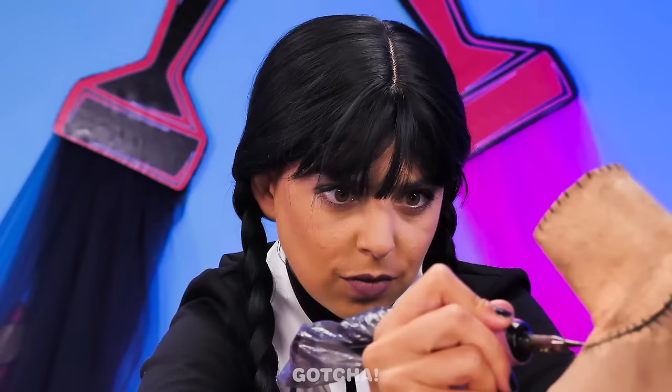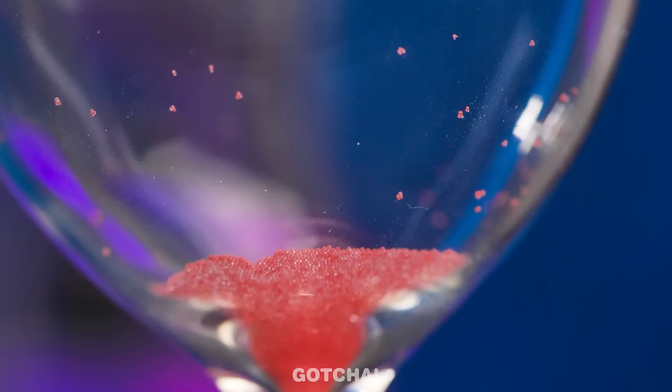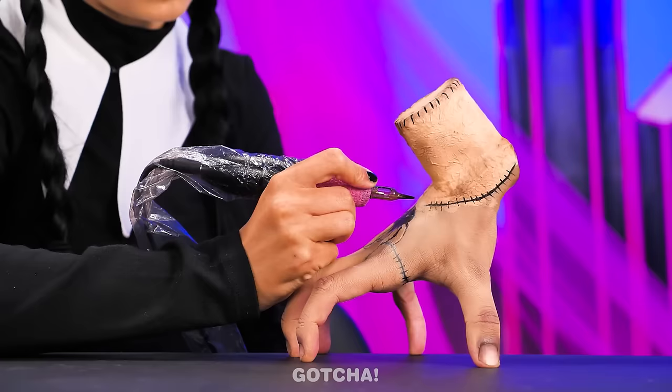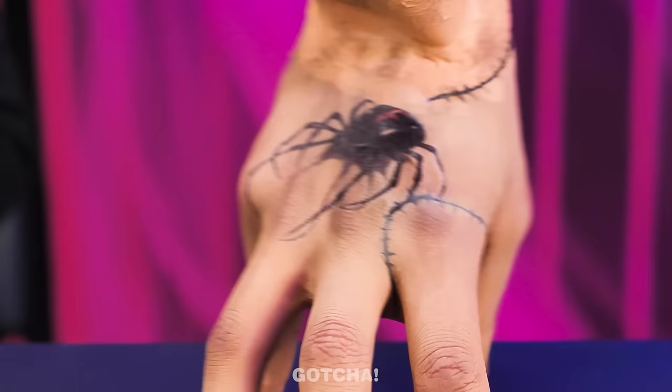Smart move, right? I'm almost done! The tattoo looks like a real spider! Time's up! Show me your drawings! Colorful shapes on my hand! Nice! Wednesday? A realistic spider tattoo! Wow! The work of a true artist! Wednesday wins!